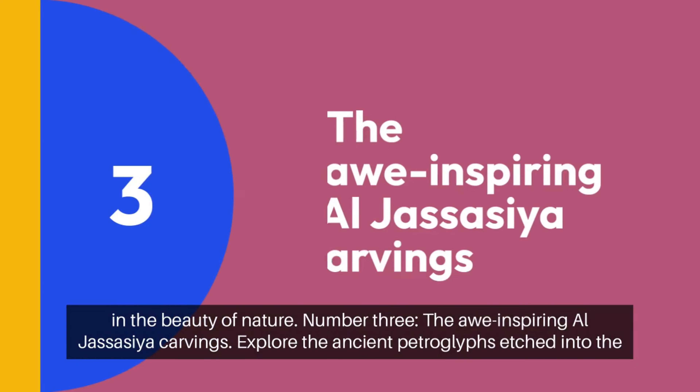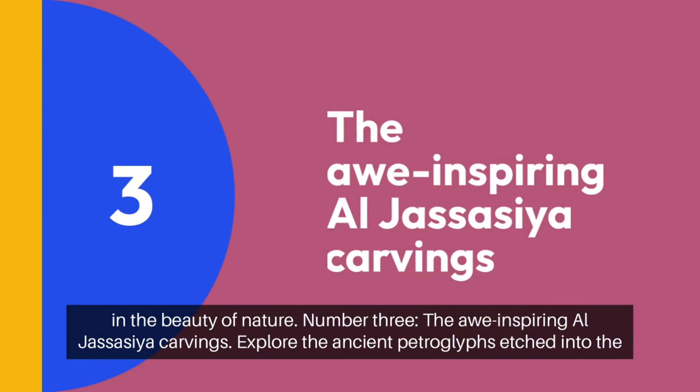Number 3: the awe-inspiring Al-Jasa Sea Carvings. Explore the ancient petroglyphs etched into the rocks, showcasing Qatar's rich cultural heritage. These intricate carvings are truly a sight to behold.